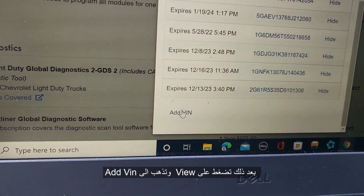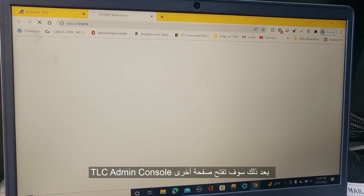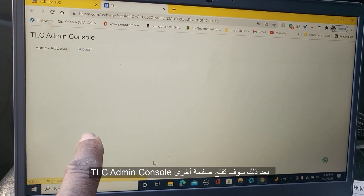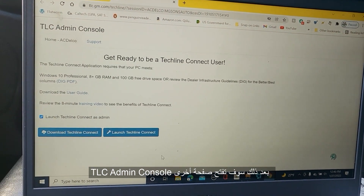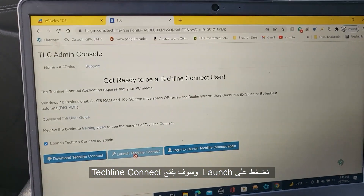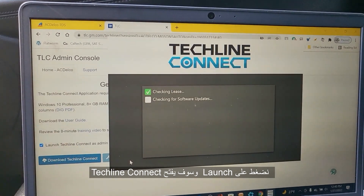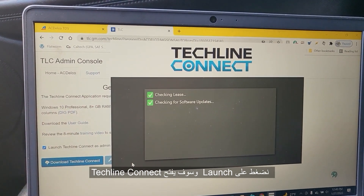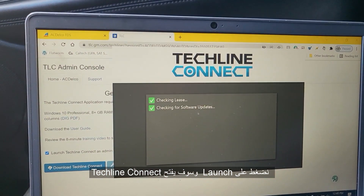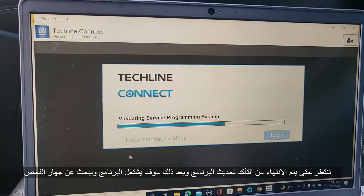Once you have a token, click on View and scroll down to the end. Click Add a VIN — it will automatically open another page. This is where you're going to go to TLC admin and launch it. When you click launch, based on your internet connection it will communicate and open a page for Tech Line Connect.